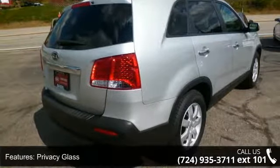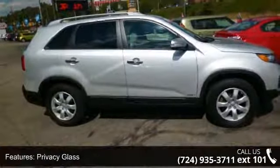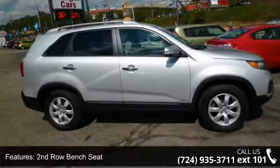Additional features include silver roof rails, privacy glass, a second-row bench seat, and a trip computer and ecommander indicator.